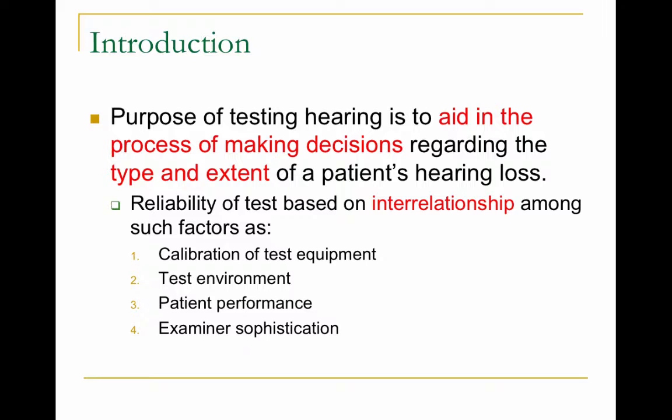The reliability of the test is based on a relationship of factors including the calibration of the test equipment — is the equipment working properly? The environment in which the testing is taking place — you're going to get different results testing in a cafeteria versus a sound-isolated room. The patient's performance, if the patient understands what they're supposed to be doing, and the examiner's sophistication, if the audiologist knows what they're doing.